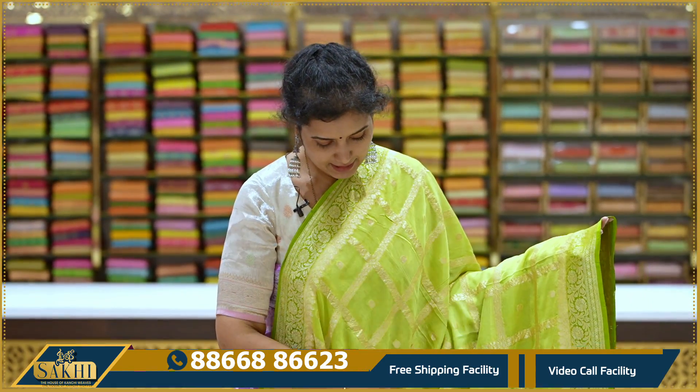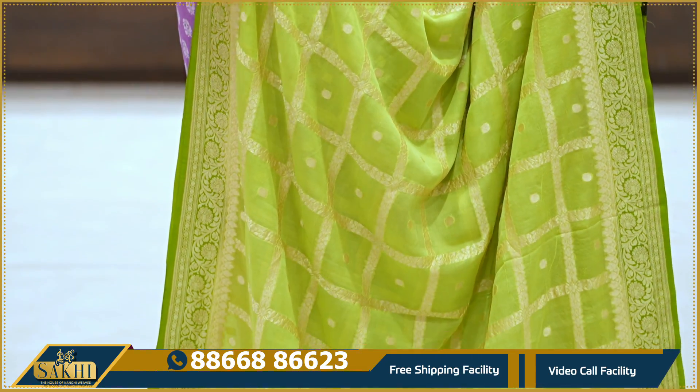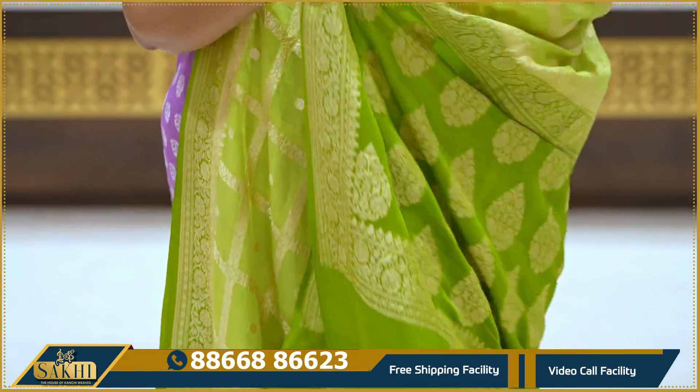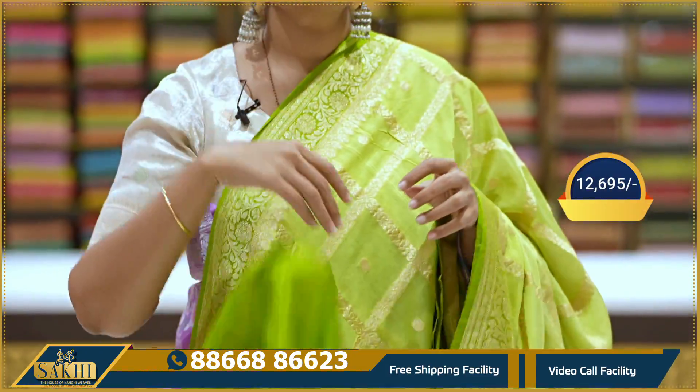Apple green — saree with checks and polka dots. Green color contrast borders — 3.5 inch border. Pallu and blouse. Price: $12,695.